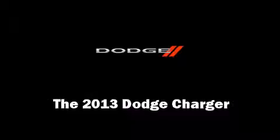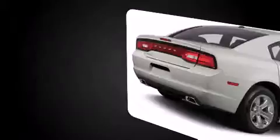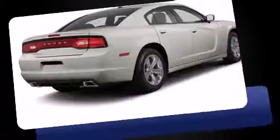Climb inside the 2013 Dodge Charger. This four-door, five-passenger sedan leads among competitors in its segment. Under the hood, you'll find an eight-cylinder engine with more than 350 horsepower, providing a smooth and predictable driving experience.